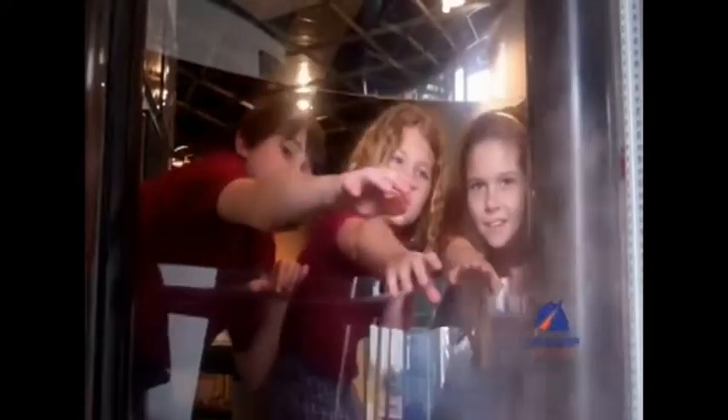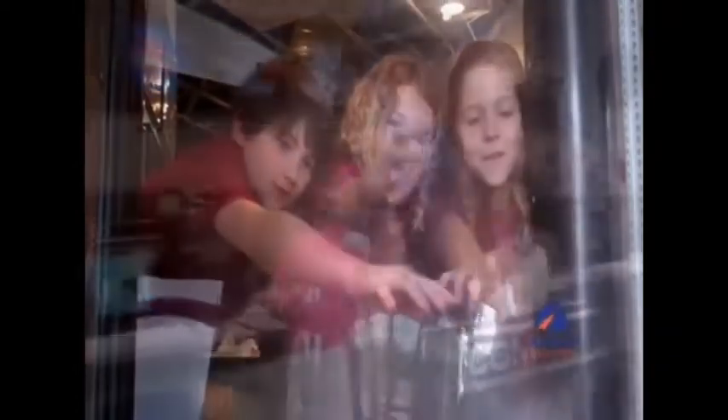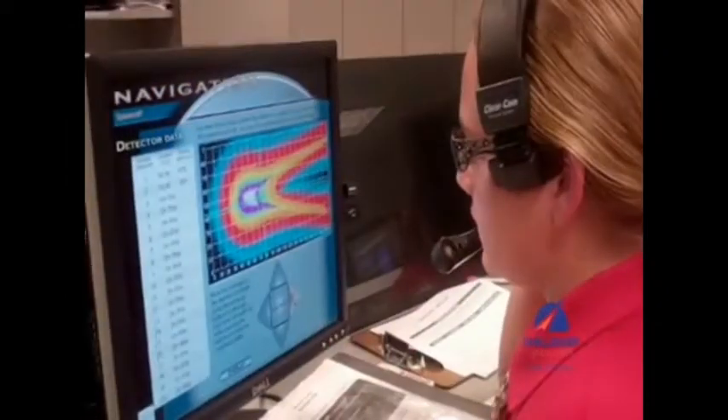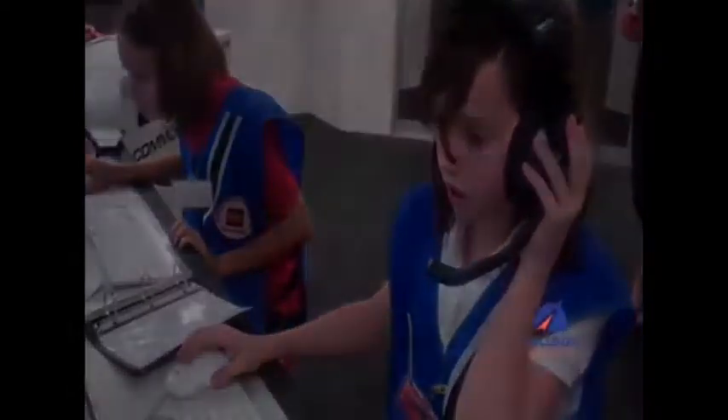Challenger Space Center is a fun place for children to learn about space. It's important because we want to inspire school kids today to study the STEM subjects — that would be science, technology, engineering, and math. We want to motivate them to study those kinds of things.